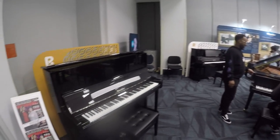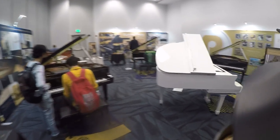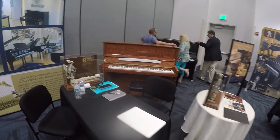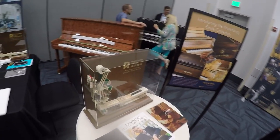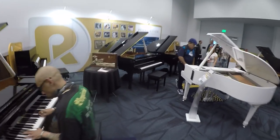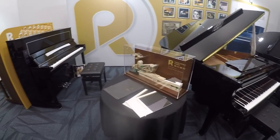So this over here is Rittmuller, and Pearl River. You also have another company called Kaysenberg, which is really good. So these are the premier brands right over here. That's a Kaysenberg Bubinga upright right there. Here's the action — a full-blown action of an upright piano right here. And they have one of a grand piano which is right over here — a full-blown action of a grand piano. They have many different models, many different styles.